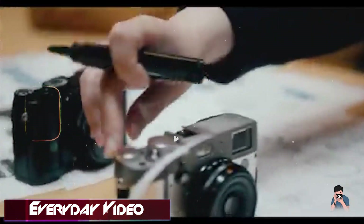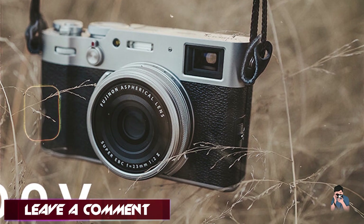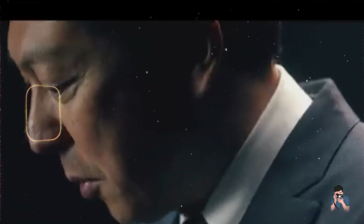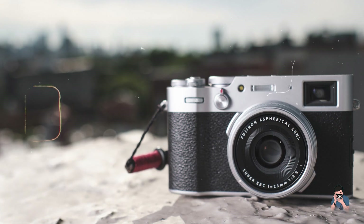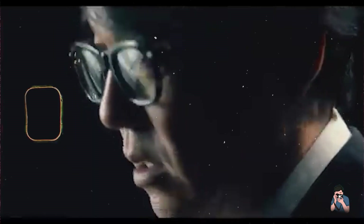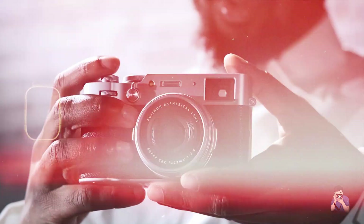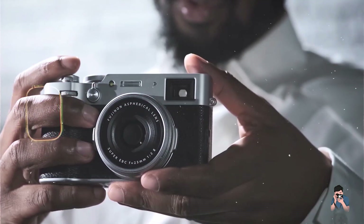For professionals, the X100V excels in street photography, documentary work, and everyday shooting. Its hybrid viewfinder, weather-resistant construction, and 4K video capabilities enhance creative versatility. The X100V features a classic rangefinder-inspired design with tactile controls and a tilting touchscreen LCD for intuitive operation. Its compact size and lightweight build make it a portable companion for professional photographers. Fujifilm's commitment to durability is reflected in the X100V's robust magnesium alloy body and weather-sealed construction, withstanding dust, moisture, and cold temperatures for reliability in various shooting environments.